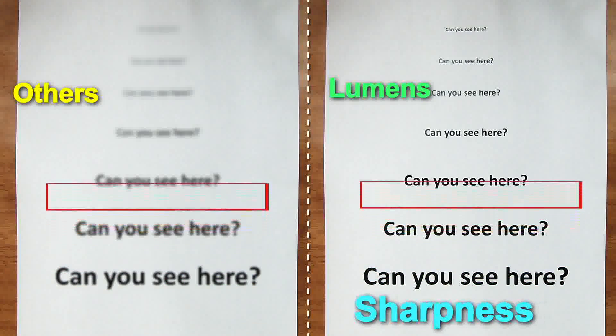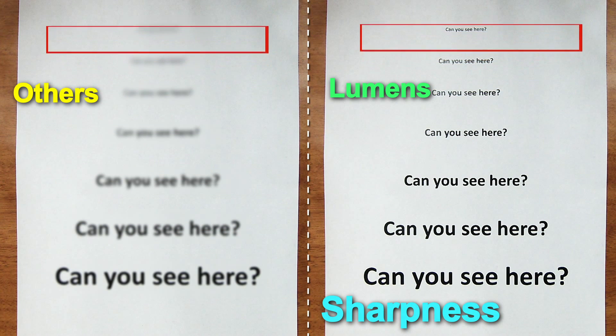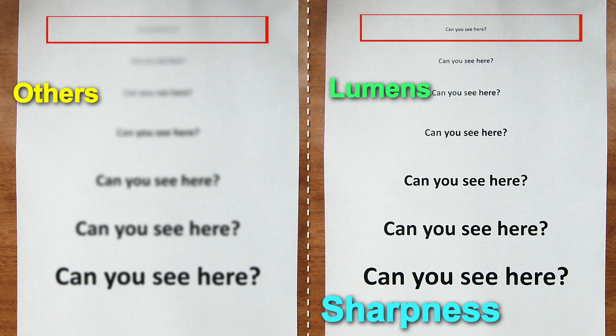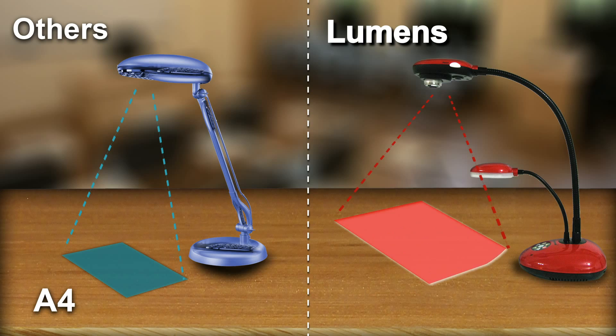I have optimal image sharpness to clearly see all the details. Which image do you think has the best sharpness? My shooting area is larger than A3 size to see a more complete image for objects and documents.